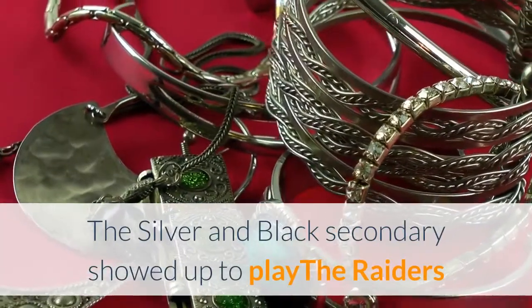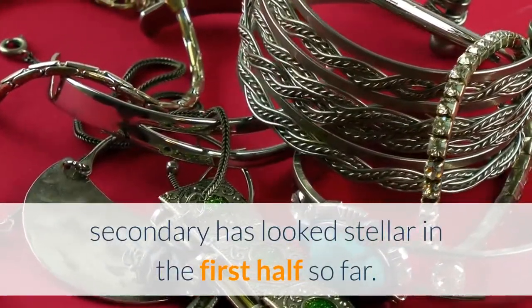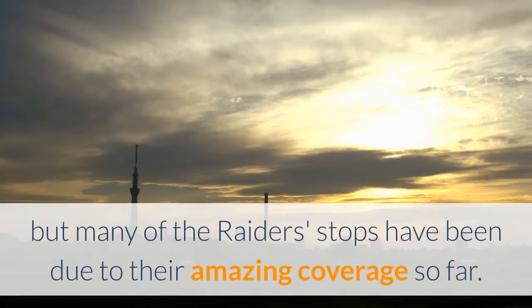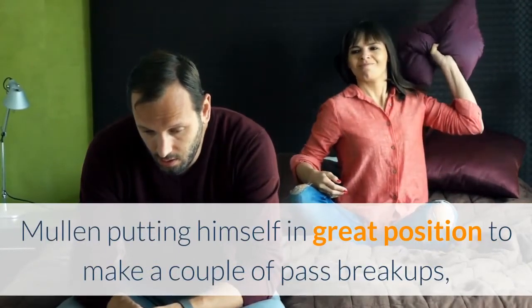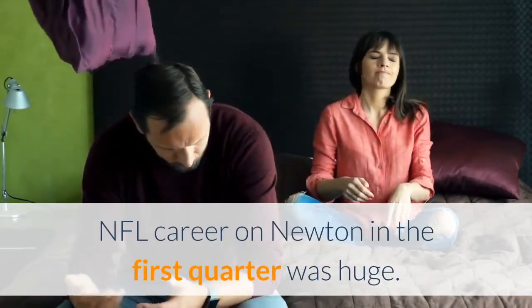The silver and black secondary showed up to play. The Raiders' secondary has looked stellar in the first half. The defense collectively has looked satisfactory, but many of the Raiders' stops have been due to their amazing coverage. Cam Newton has been uncomfortable making throws in the first half, with Trayvon Mullen putting himself in great position to make a couple of pass breakups, and Jonathan Abram picking off his first pass of his NFL career on Newton in the first quarter, which was huge.